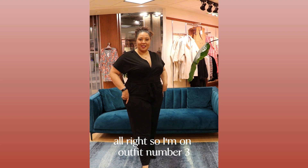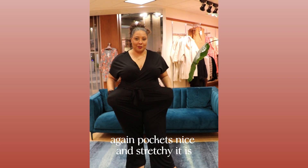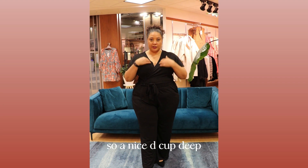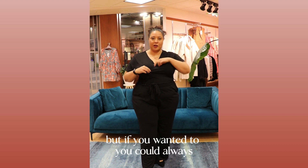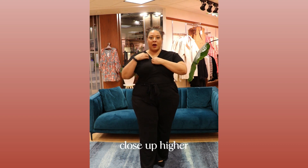I'm on outfit number three. This is a nice, super cute jumpsuit. Pockets, nice and stretchy. It is a faux wrap, so a deep V. You could always pull it and fasten it to make it close up higher.